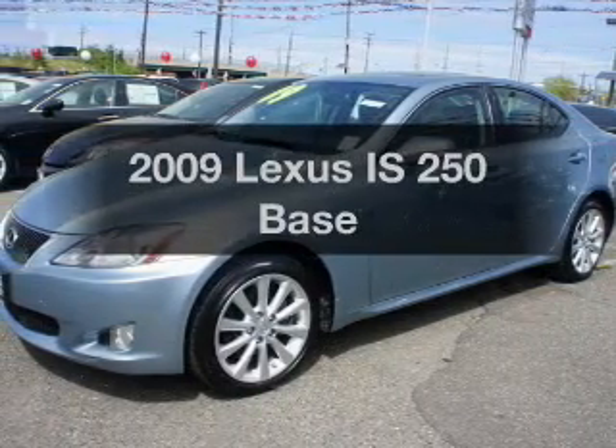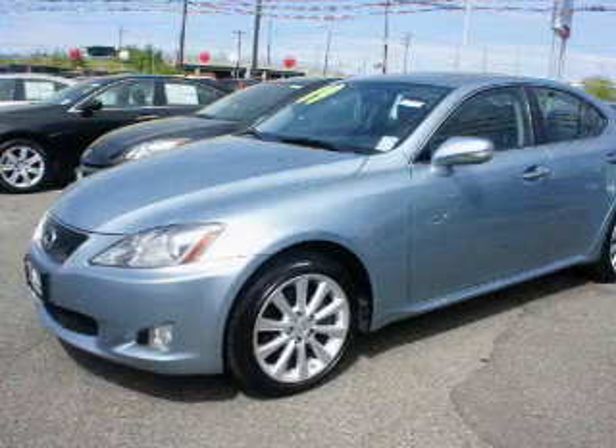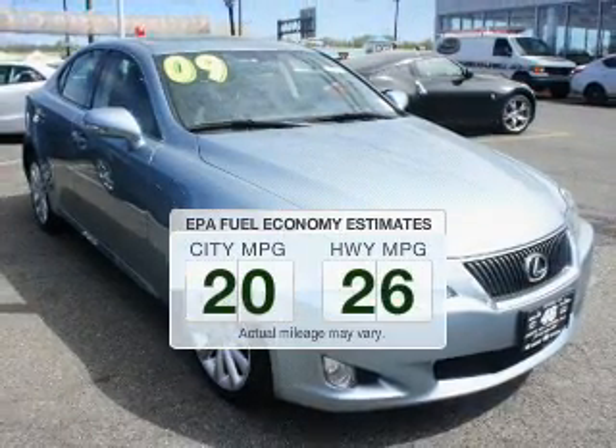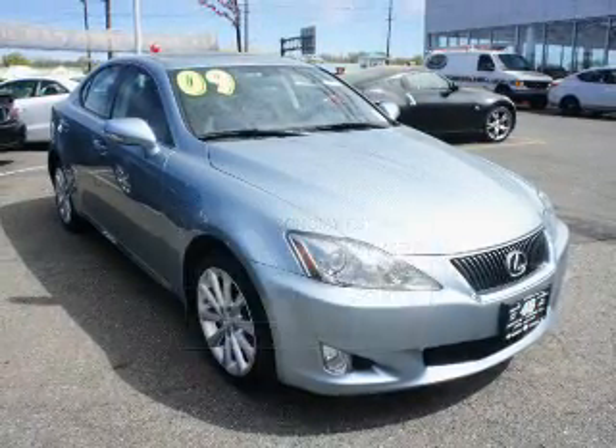Introducing the 2009 Lexus IS250. Everything you need under one roof with this great vehicle. Low emissions and the good fuel economy offered in this vehicle are important to you and to the environment.